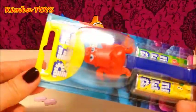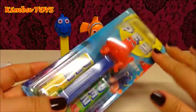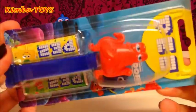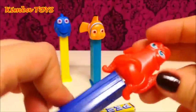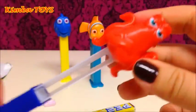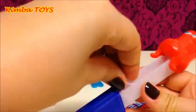Last but not least, we have Orlando. Orlando is a new character in Finding Dory, and for me he looks a little bit — I don't want to say it's stolen — but he looks a little bit like Sebastian from Disney's Little Mermaid. Doesn't he?